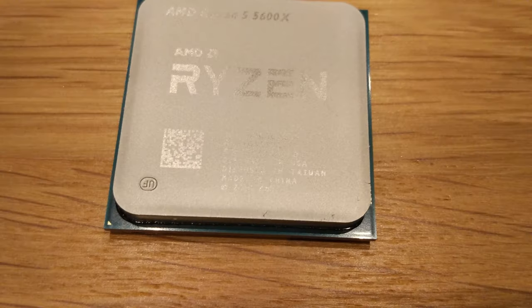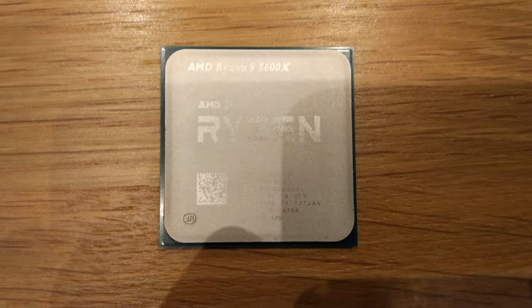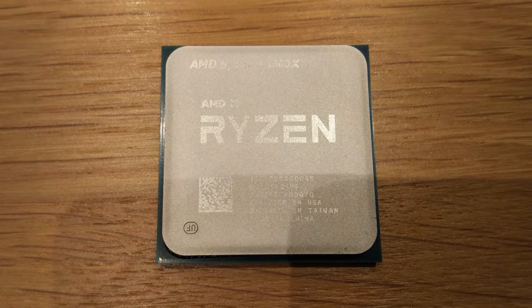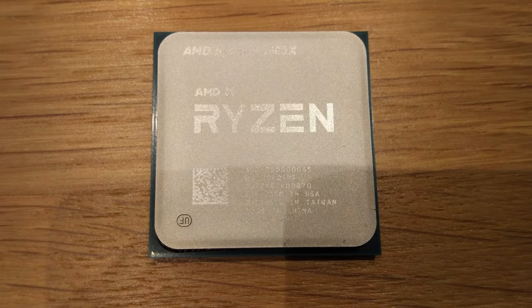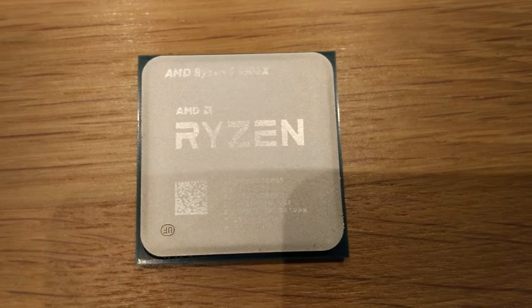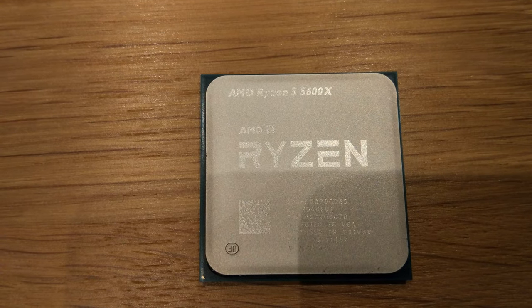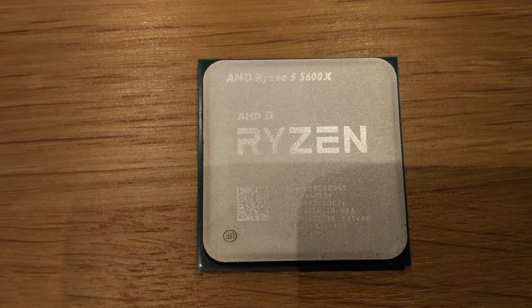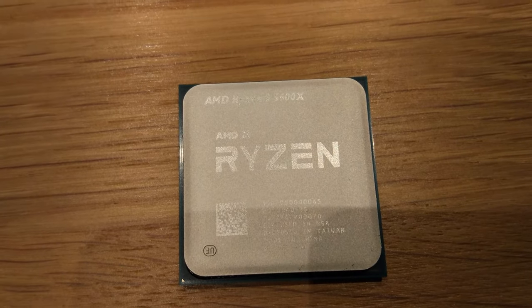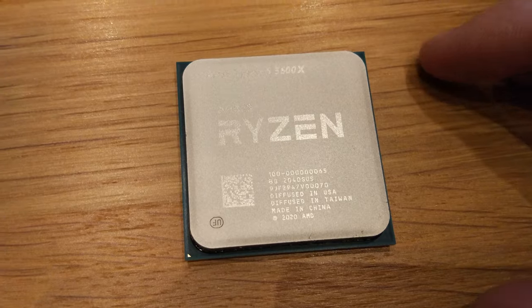Hello, I have a Ryzen 5 5600X CPU right here. Today is around the 3rd of November - it's before they come out, they come out on the 5th. I ordered this off eBay on the 30th of October and it arrived this morning. I've already tested it and already posted scores on HardwareBot. So you might have seen them if you've been looking. And yeah, it's a real CPU.